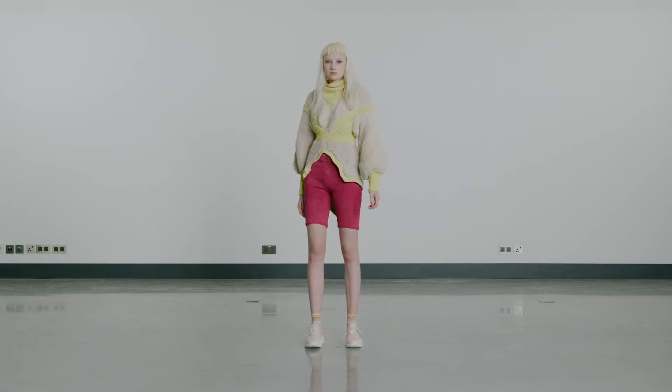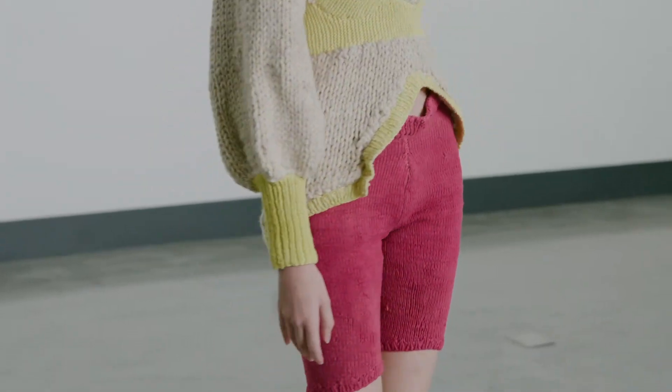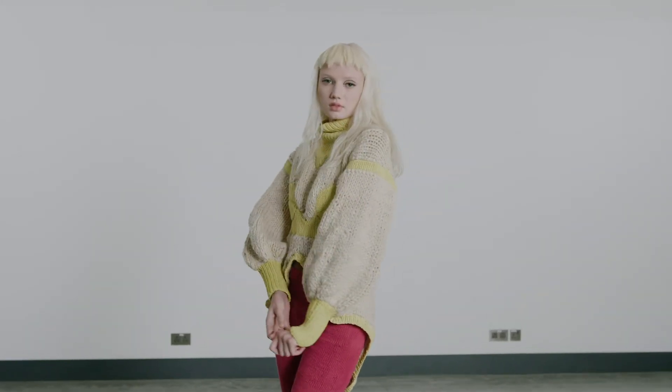This turtleneck sweater, also with mock bra detail, is hand knitted using recycled wool yarns and is worn over zero-waste shorts, all coloured with natural dyes.